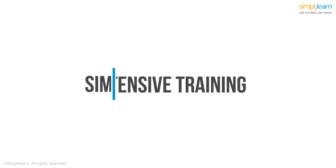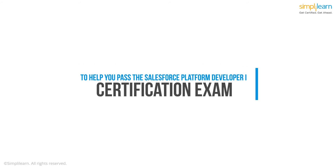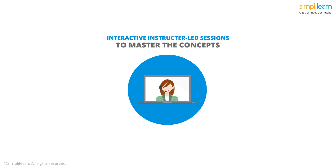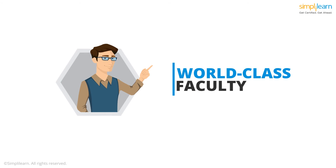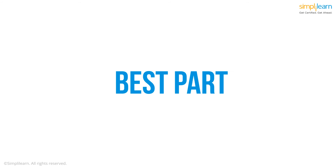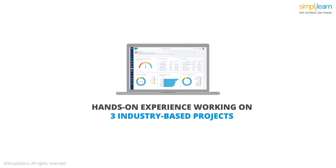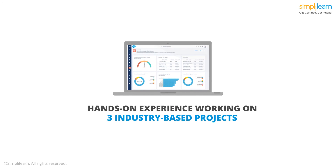Simply Learn offers extensive training to help you pass the Salesforce Platform Developer 1 certification exam. You get interactive instructor-led live online sessions to master the concepts of the course. The instructors are highly qualified, the content is engaging, and all the topics are well explained. You also get hands-on experience on the Salesforce Platform while working on three industry-based projects.